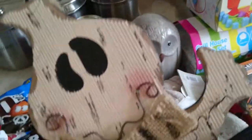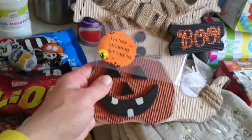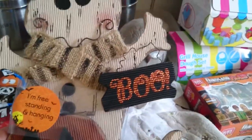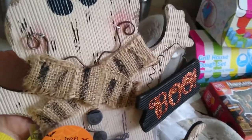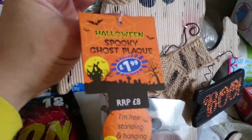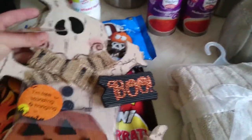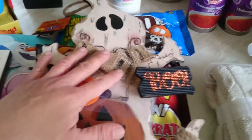Then I couldn't resist buying this freestanding or hanging Halloween sign. For some reason I thought it said Happy Halloween, but never mind - it's just a sign. This was £1.99 in the Halloween section at B&M. I thought it was quite cute and I'm going to probably hang it on my door outside.